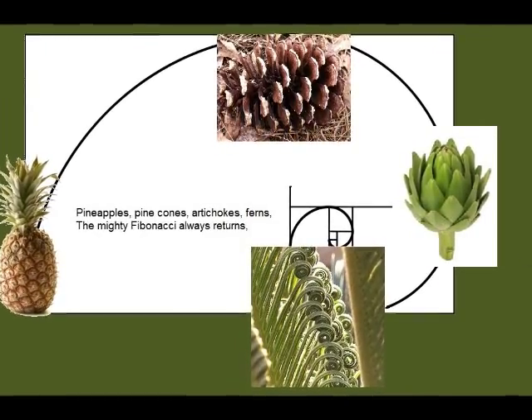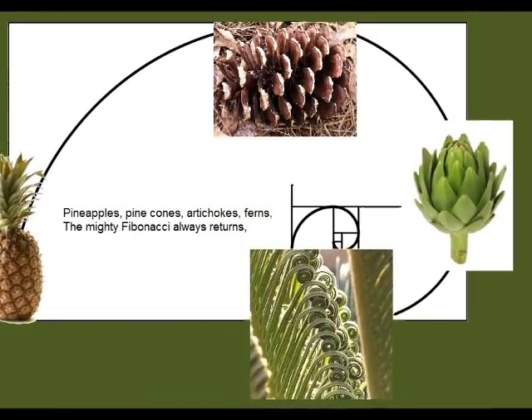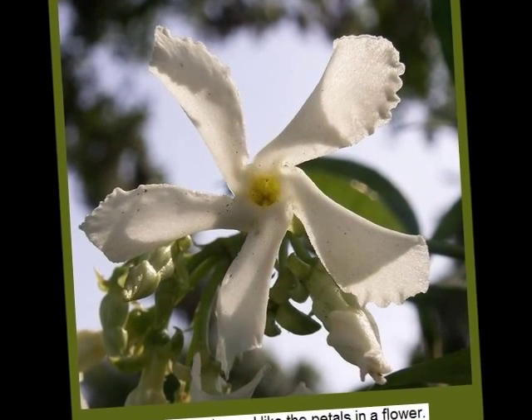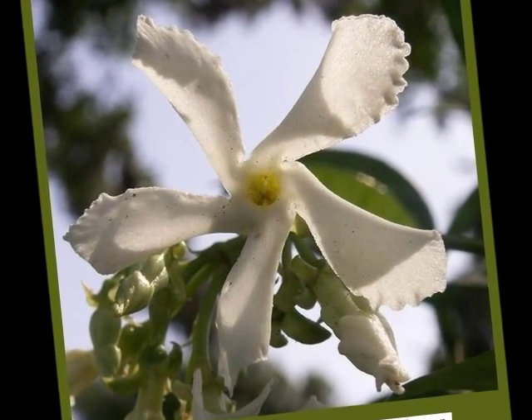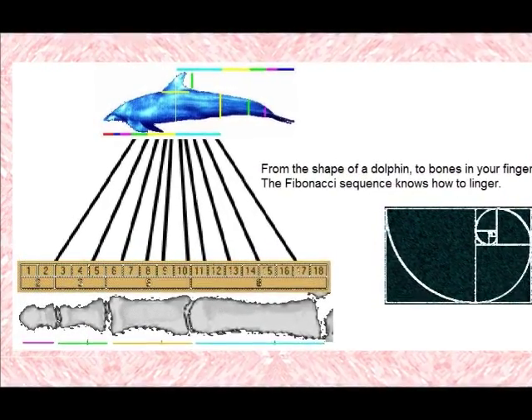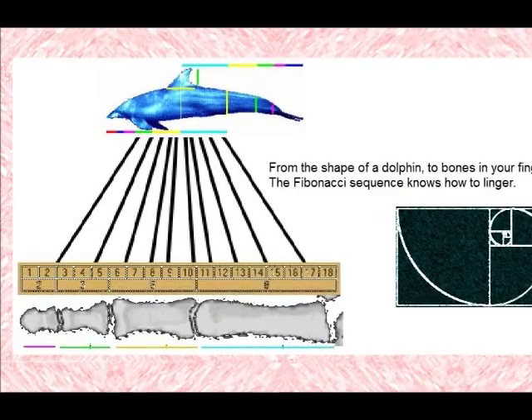Pineapples, pinecones, artichokes, birds — the mighty Fibonacci always returns. Round and round, like the petals in a flower. From the shape of a dolphin to bones in your finger, the Fibonacci sequence knows how to linger. That's all you have to do.